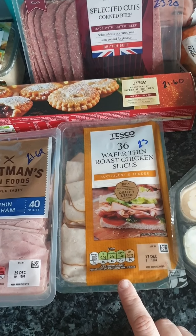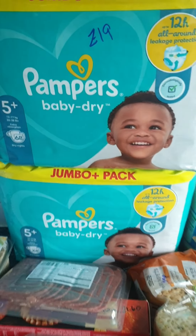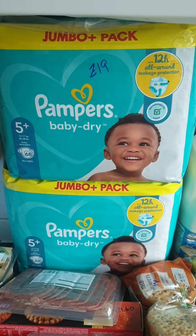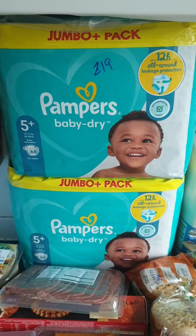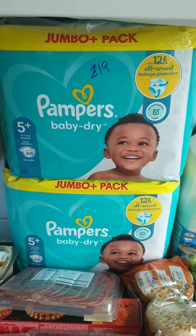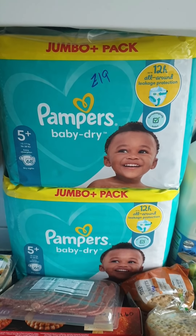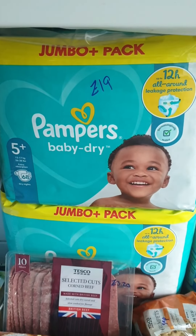For sandwiches I got ham for £1.69 and wafer thin roast chicken for £3. Behind the corned beef I got two jumbo packets of Pampers size five — they're for Nathan just at night time. He uses Aldi and Lidl nappies through the day, but at night he drinks so much that he leaks through; Pampers holds it. Both packets were £19.